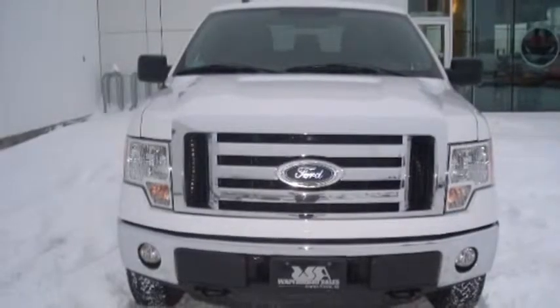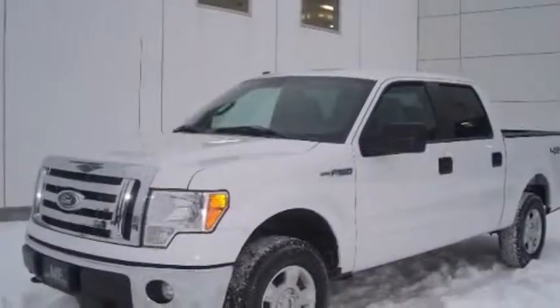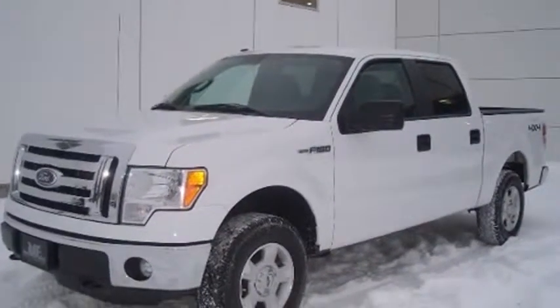You can expect a lot from the 2011 Ford F-150. It features four-wheel drive capabilities, a durable automatic transmission, and a five-liter eight-cylinder engine.